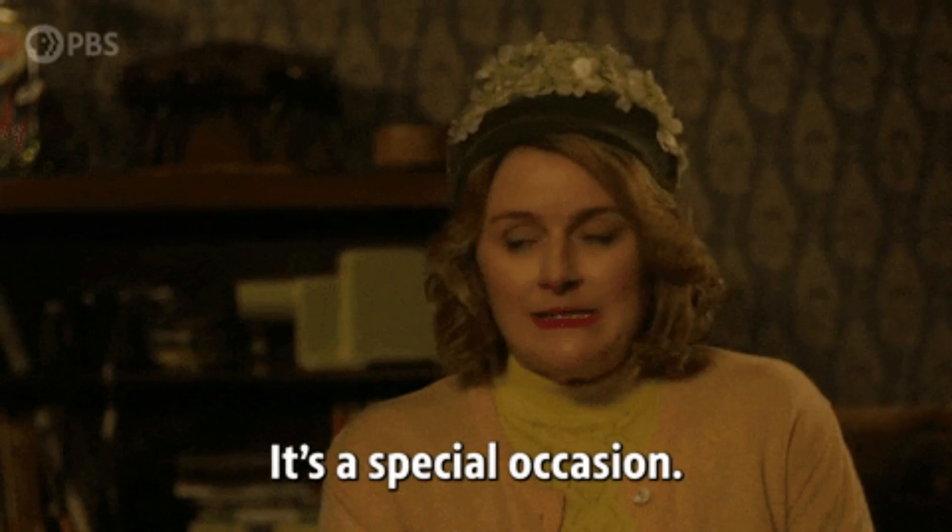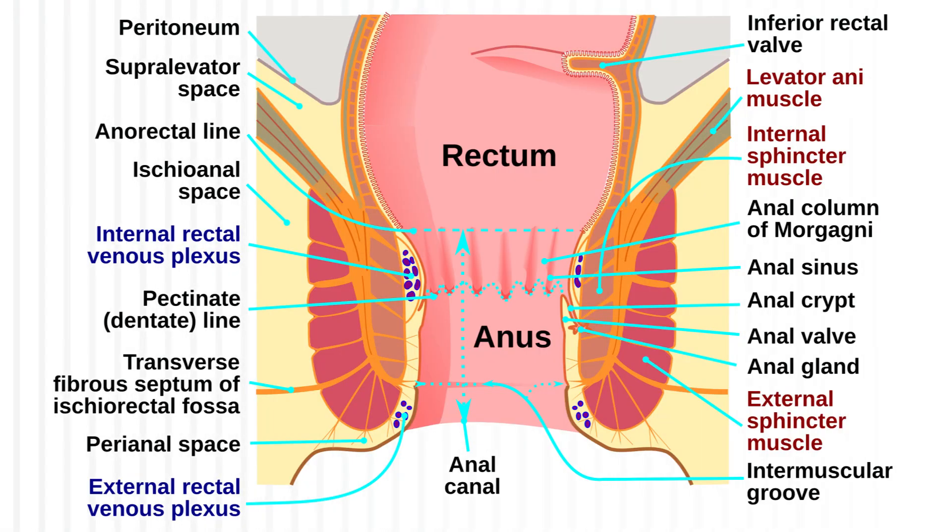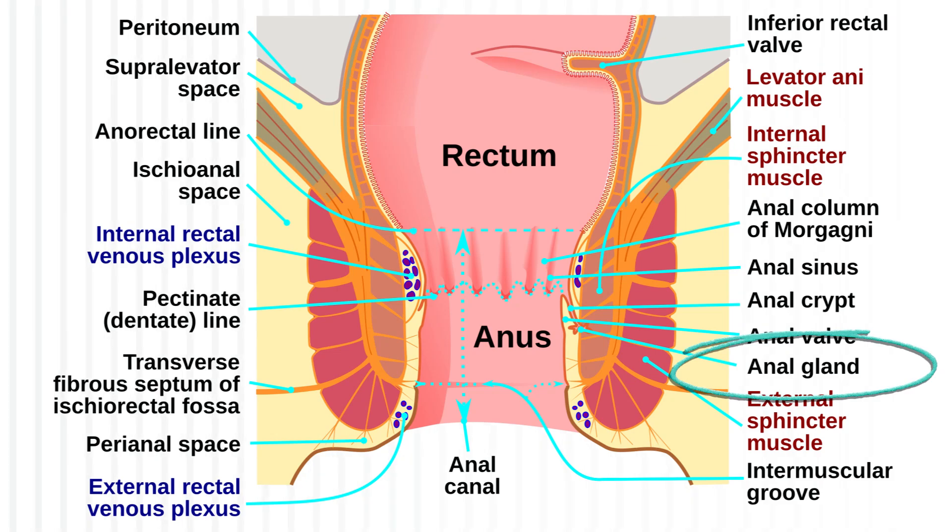As a special treat this week, I have a bonus fact for you. Did you know that humans also have anal glands? I don't know why this fact disturbs me so much, but it really does, and I am not responsible for any nightmares that it gives you. See you next week!